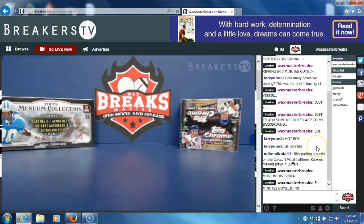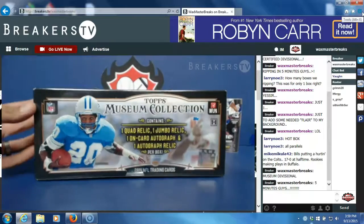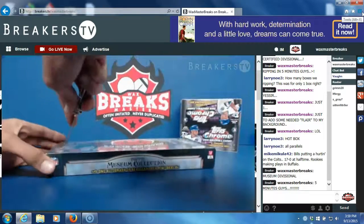All right, what's up guys, welcome to our Museum team break. Thanks everybody for getting in, we're gonna get right to it — 2014 Museum, here we go.